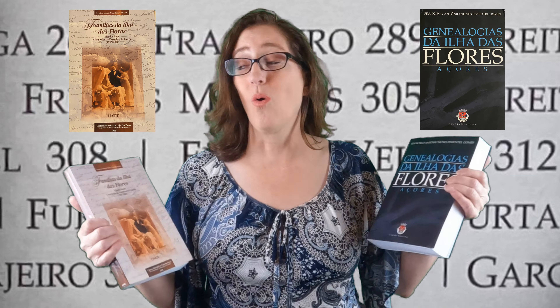Some of the genealogy websites like Ancestry, FamilySearch, and others — you might have seen a page from one of these books. Or maybe you have one of these books, or both of these books, or some other genealogy book from there. How do you read what it says, especially if you don't know any Portuguese?